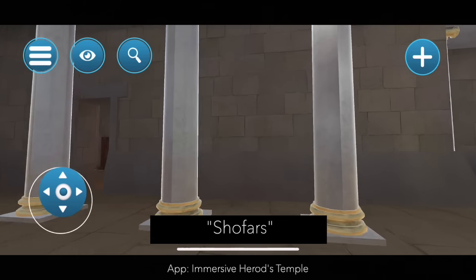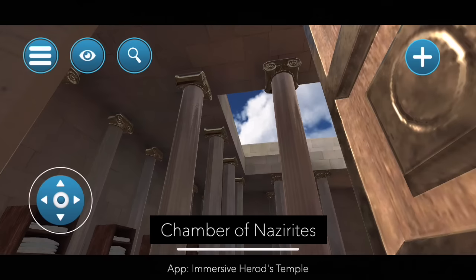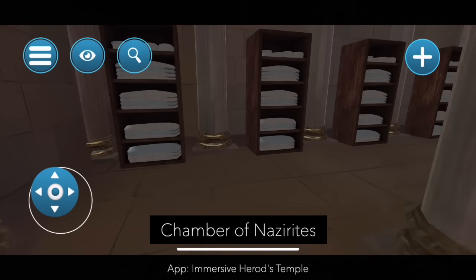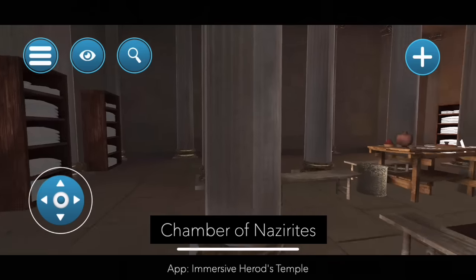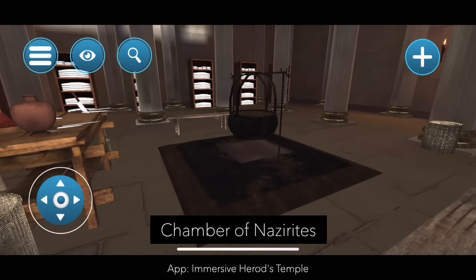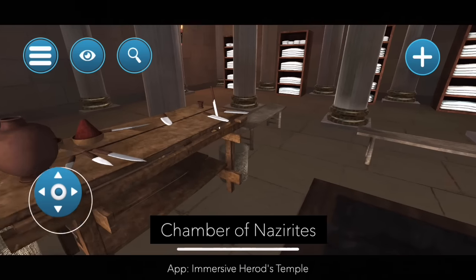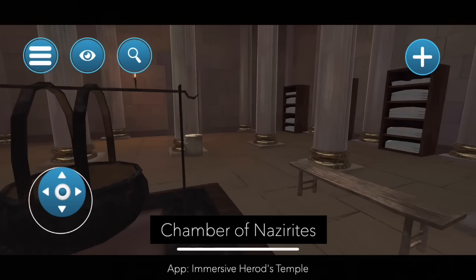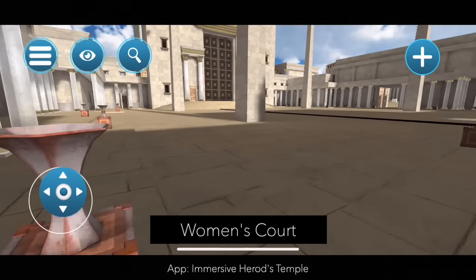At this point I'd like to show you the first of four chambers alongside the Women's Court. This is the Chamber of the Nazirite. A Nazir was a person who took a vow not to drink any wine, not to touch or be near any dead people, and perhaps most importantly not to cut their hair. When the Nazir needed to give his sacrifice, he would cut his hair, throw it on the fire, and then there is a giant pot where his sacrifice would be cooked. This was the first of four different chambers.